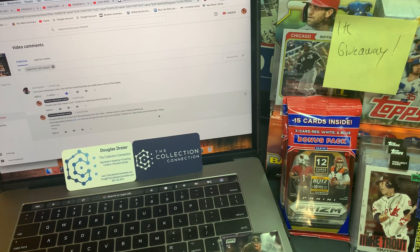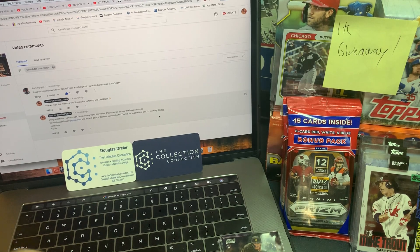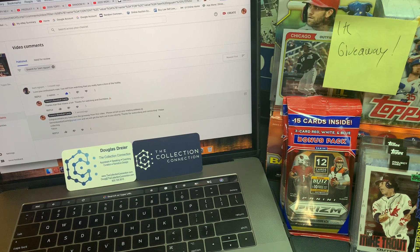Just getting your name written down here. We will get these cards out to you immediately. All you guys have to do, if you guys are winners, is make sure you send us the mailing address to trevorsbaseballcards@gmail.com and we'll get everything mailed out to you immediately from thecollectionconnection.com.